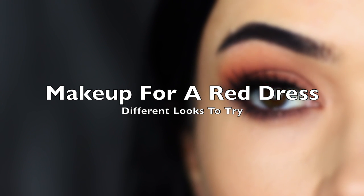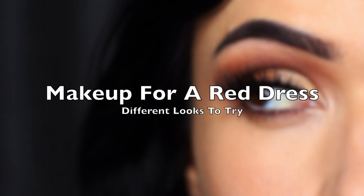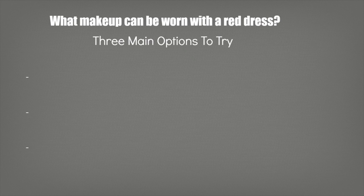I'm always getting questions about what makeup to wear with different dresses, so today I want to talk about what makeup to wear with a red dress. There are three main options to choose from when you're wearing a red dress.